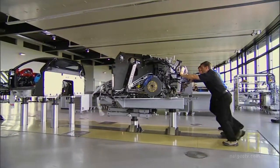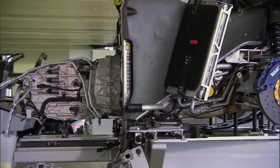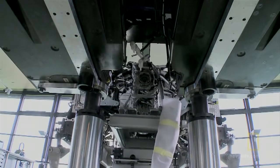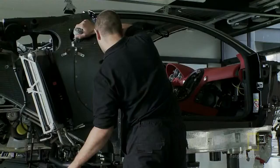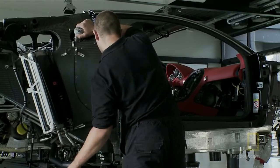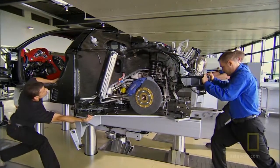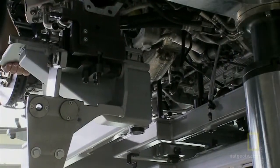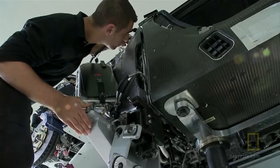The rear, middle, and front of the car are slowly pushed together by hand. Hoses and electrical contacts are carefully connected. When they're certain everything is perfectly lined up, they bolt the car together.